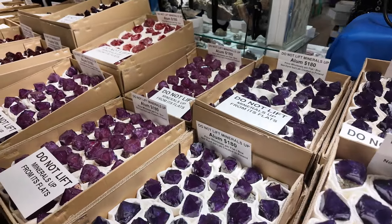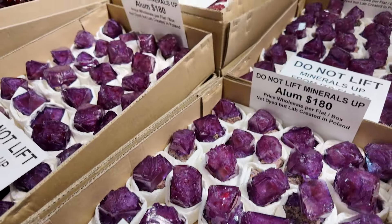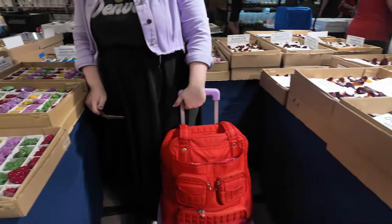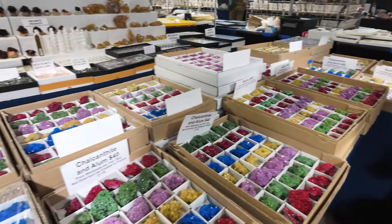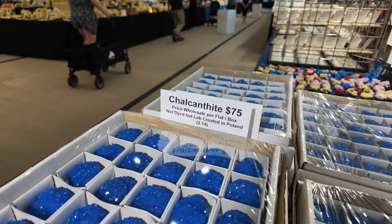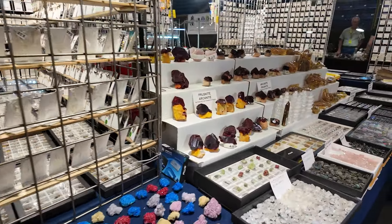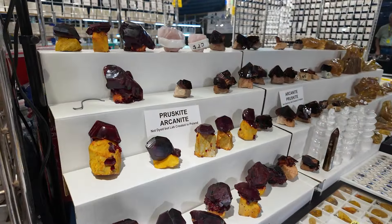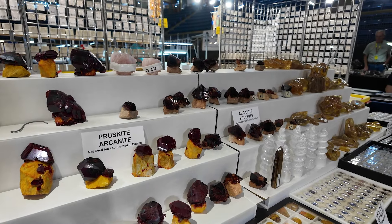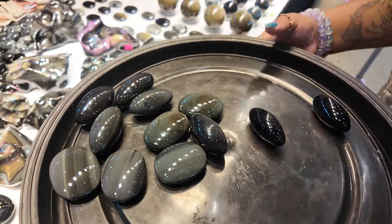These are actually all lab-created - they're very good at disclosing it. I think this whole booth is lab-created, which is interesting; you don't typically see that at a gem show. But the colors are fun. I was looking at these thinking, what are those? Not dyed, but lab-created in Poland. Very interesting.